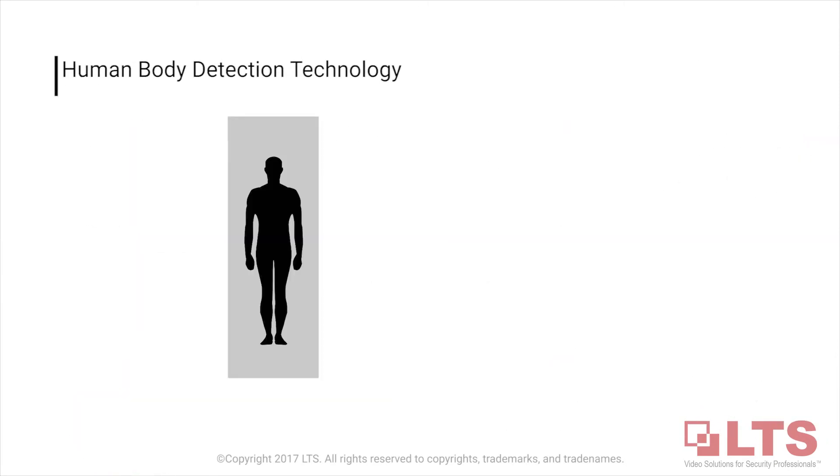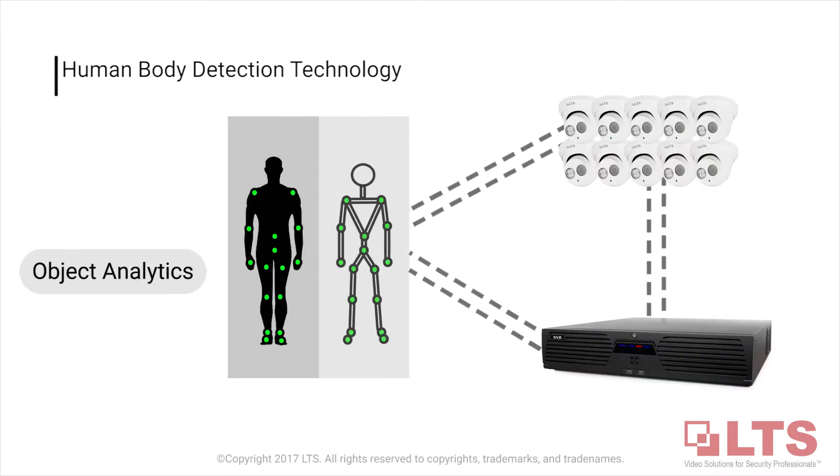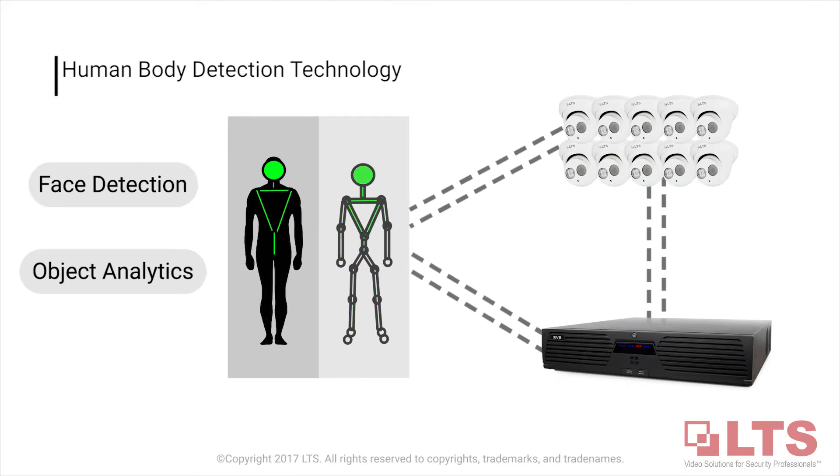Inspired by the brain's ability to process information, the deep learning NVR works to understand the human body through secondary analysis like face detection and object analytics, allowing higher accuracy in detection.